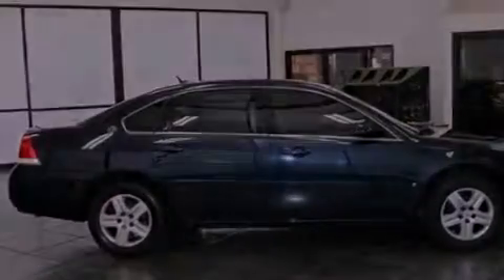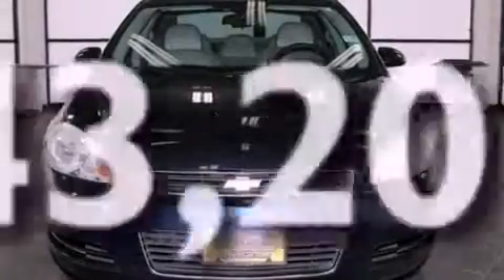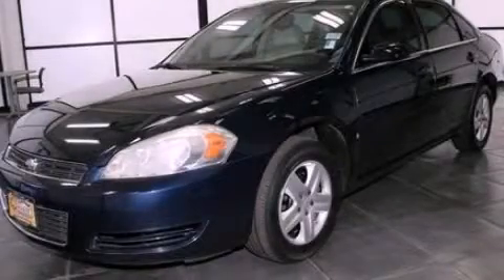A passenger side vanity mirror, dusk-sensing headlights, air conditioning, and this vehicle has less than 44,000 miles. Contact us today and schedule your opportunity to see this automobile in person.